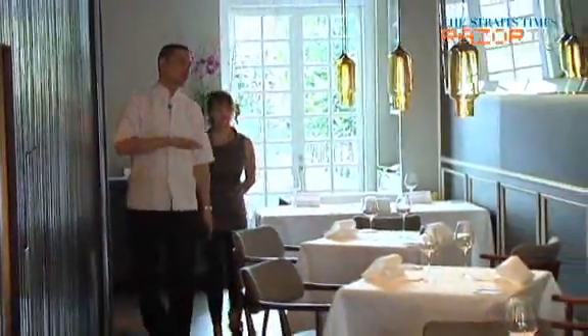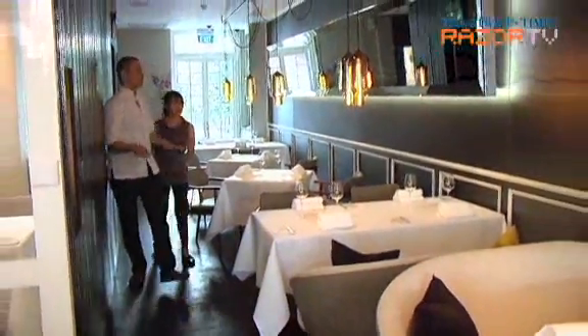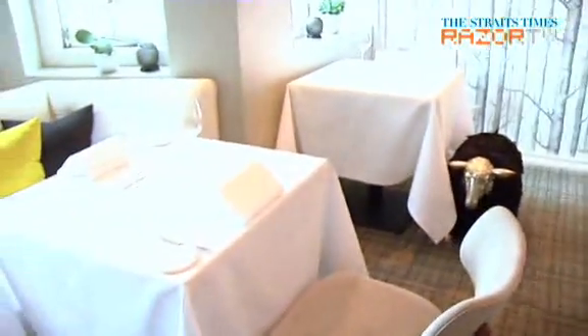Inside the second floor, as you can see, it's all small tables. This floor caters for groups of two, three, or four guests. It's very different compared to the first floor. The first floor has more action and interaction with the chefs in the kitchen — kind of like a live stadium. This floor is more elegant since it was the living room of the house, so it still creates that living room look.